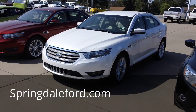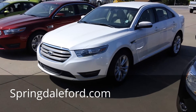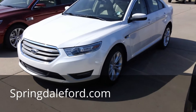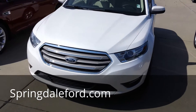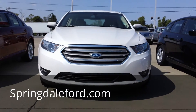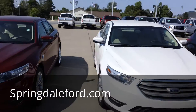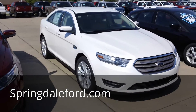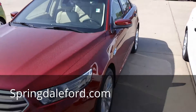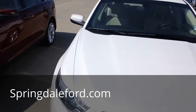Hey guys, this is Darrell. I wanted to bring you another new 2013 vehicle through the Ford line. This is the all-new Ford Taurus. As you can see, it's got some really nice clean lines and an aggressive, sporty front end. We've got a red one right here too, so you can see the difference in color.